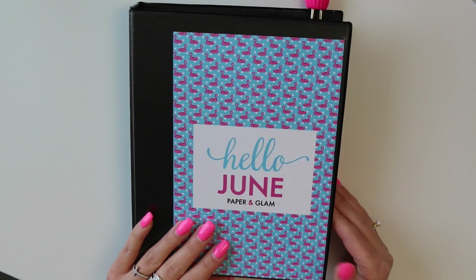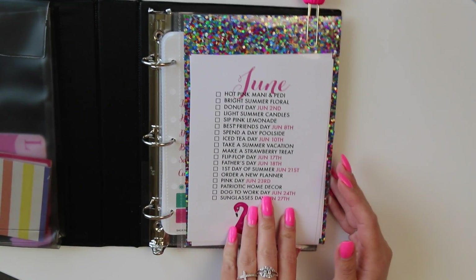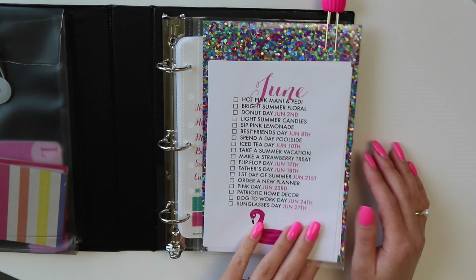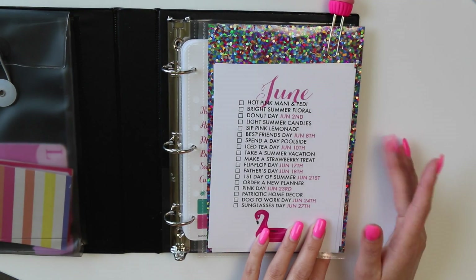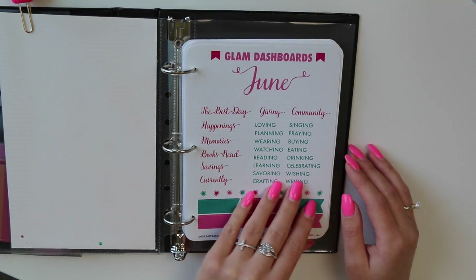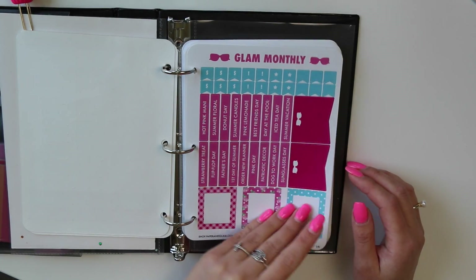I like to use the dashboard in my Glam Planner and also in the front of my sticker binder to label each month. Of course we've got our seasonal living list — that is a freebie in each of the monthly kits, also free online in the shop. I'll link it on the screen if you want to click. Then we have our June memory keeping dashboards — two in here — and our seasonal Glam monthly.